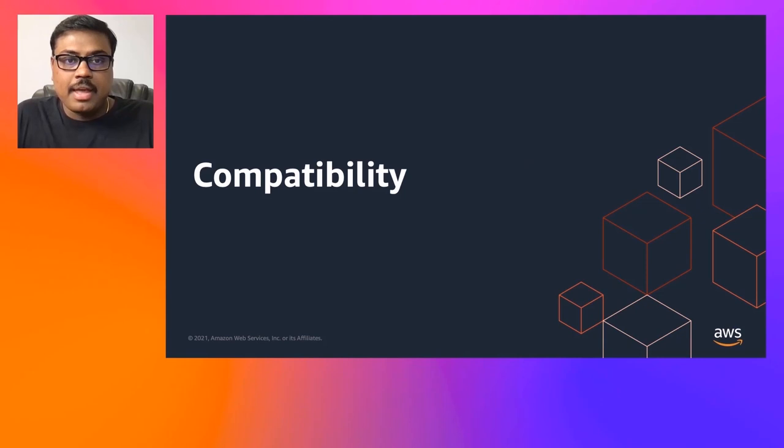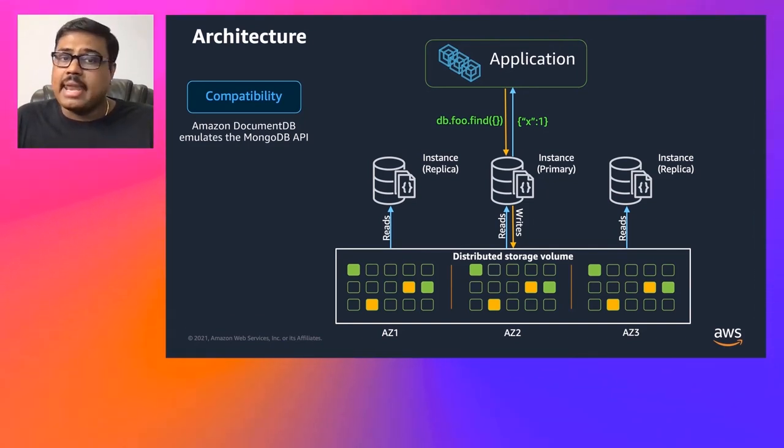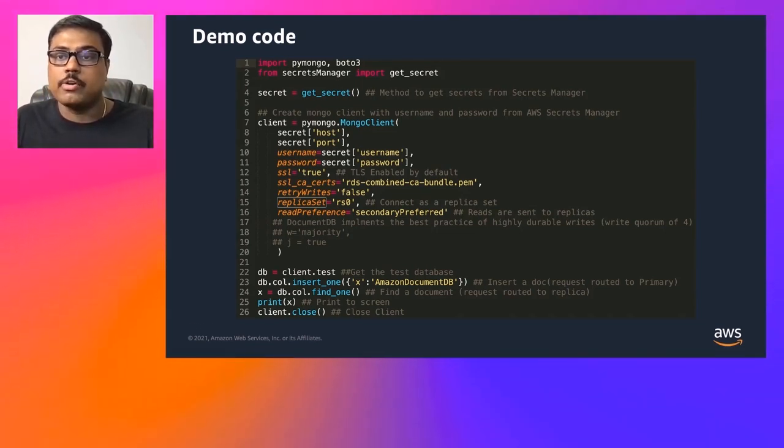Now I'll start with the first component of the stack, which is compatibility. Amazon DocumentDB is compatible with MongoDB APIs — you can use the same tools, drivers, and applications to develop against DocumentDB. An application sends a query to DocumentDB using MongoDB's Find API and gets the same response you'd receive from MongoDB. Let's take a look at a basic application that connects to DocumentDB, inserts a record, and reads it back — built using the MongoDB driver.